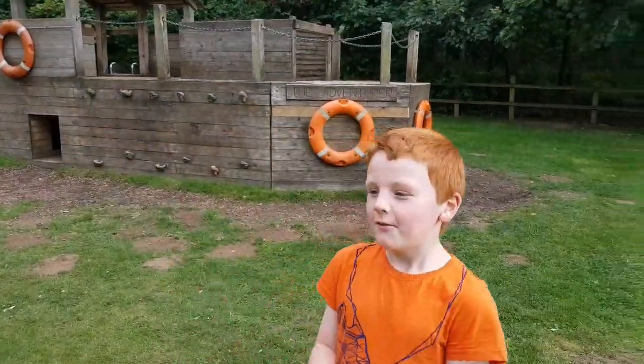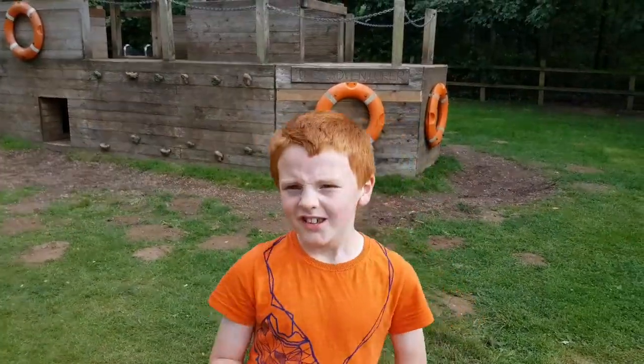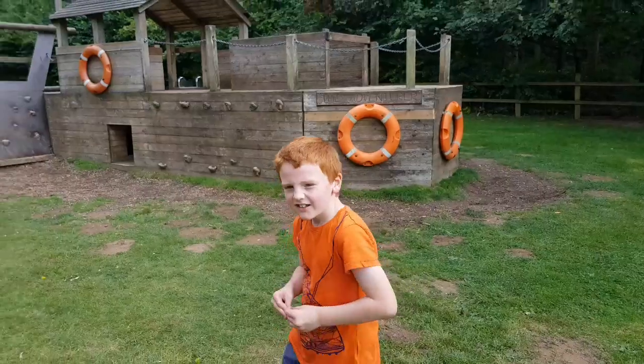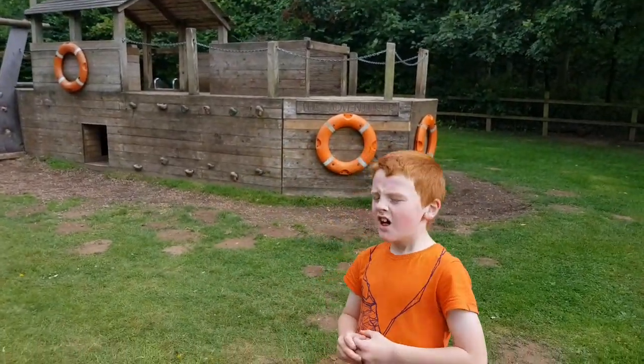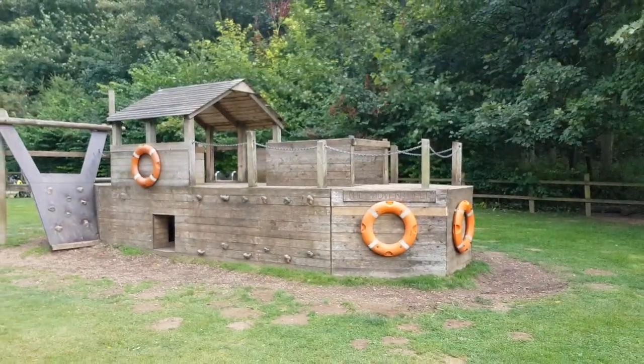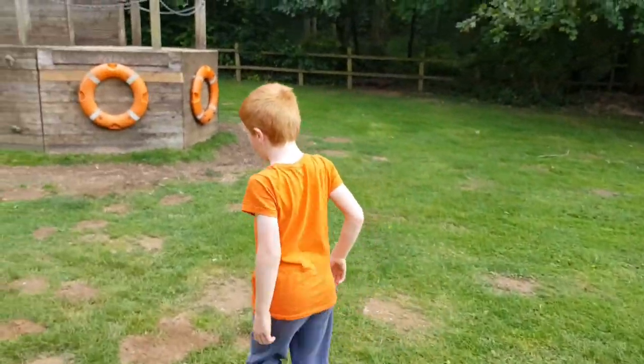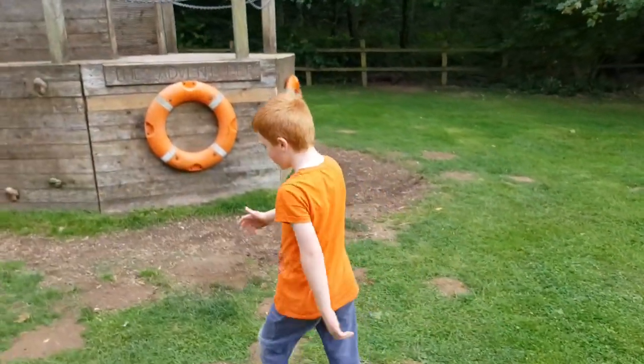Hey guys, it's lovely to be back — this is another one of my amazing videos! Today we're in Wicklingham and I'll be climbing the wooden pirate ship. We'll start by one of the special features.